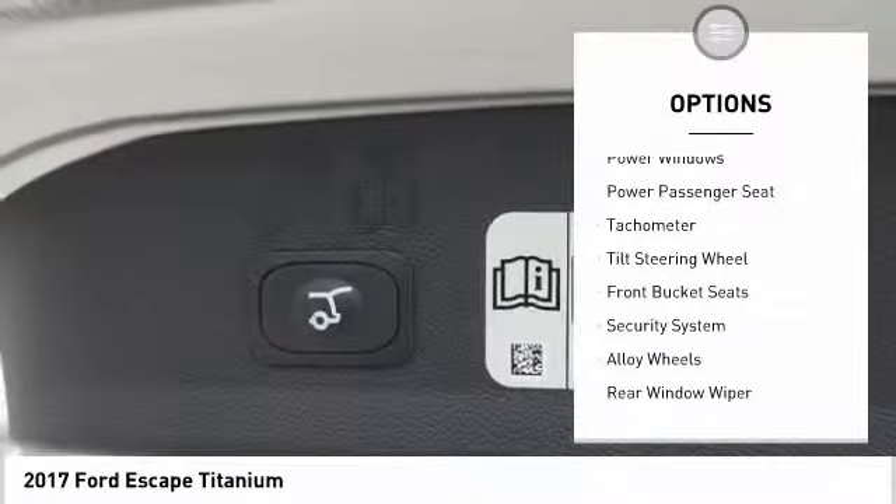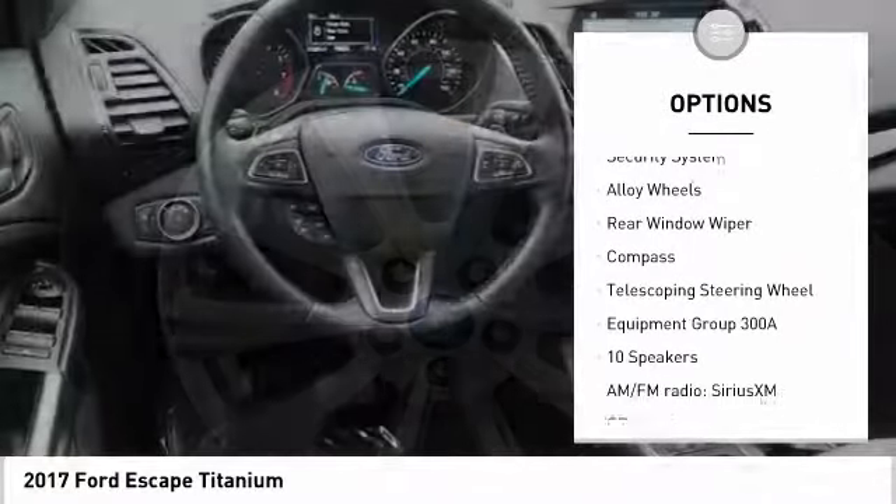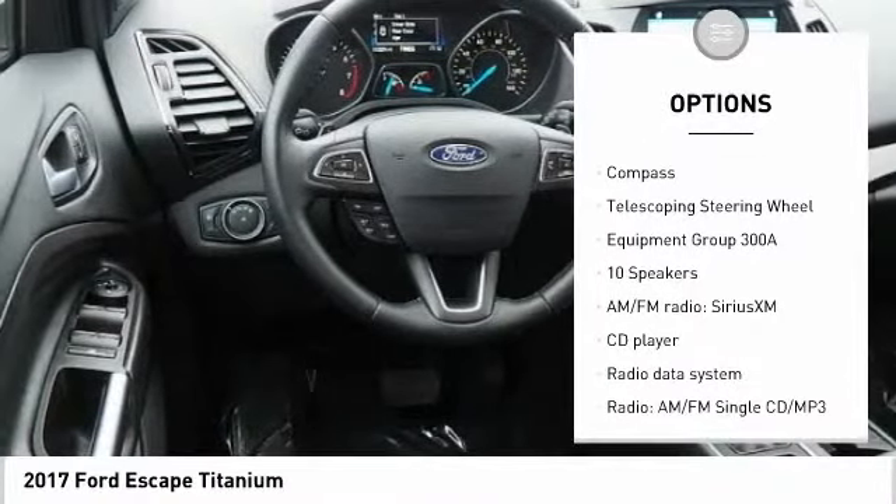Here are some of this vehicle's great options: power passenger seat, traction control, power lift gate, dual airbags, air conditioning, alloy wheels, power steering.